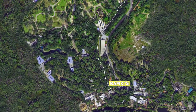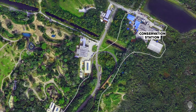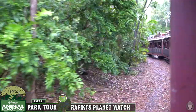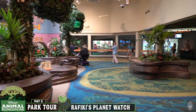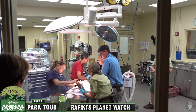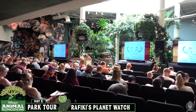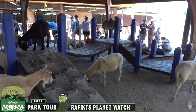Next we have Rafiki's Planet Watch on the north east side, which is sort of a mini land within Animal Kingdom and the only section of the park not connected to Discovery Island — instead it's connected to just the Africa land. Guests board the Wildlife Express train for the short trip to and from this mini land. Conservation Station showcases the various conservation efforts supported by the Walt Disney Company and gives a behind-the-scenes glimpse into Animal Kingdom's animal care facilities. Following a refurbishment it reopened in July 2019 featuring the Animation Experience, which used to feature at Disney's Hollywood Studios. Just outside, Affection Section is a petting zoo featuring goats, sheep and other domesticated animals.